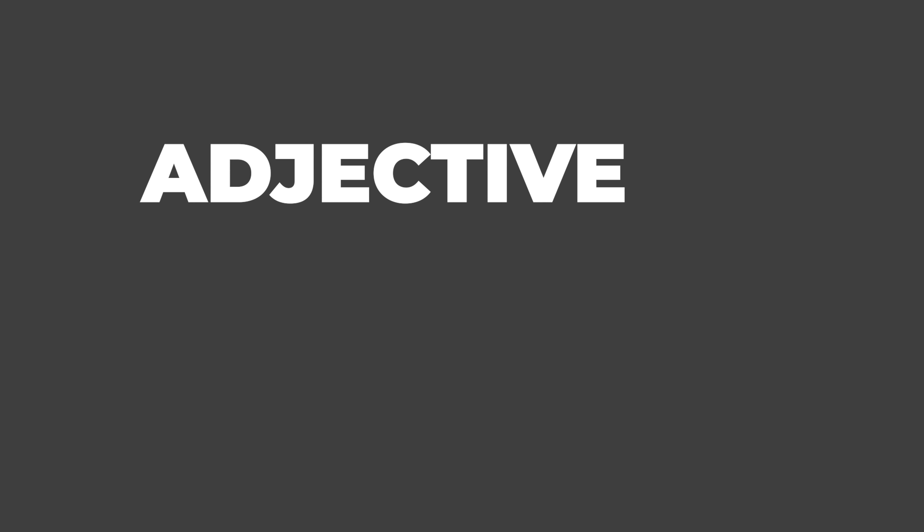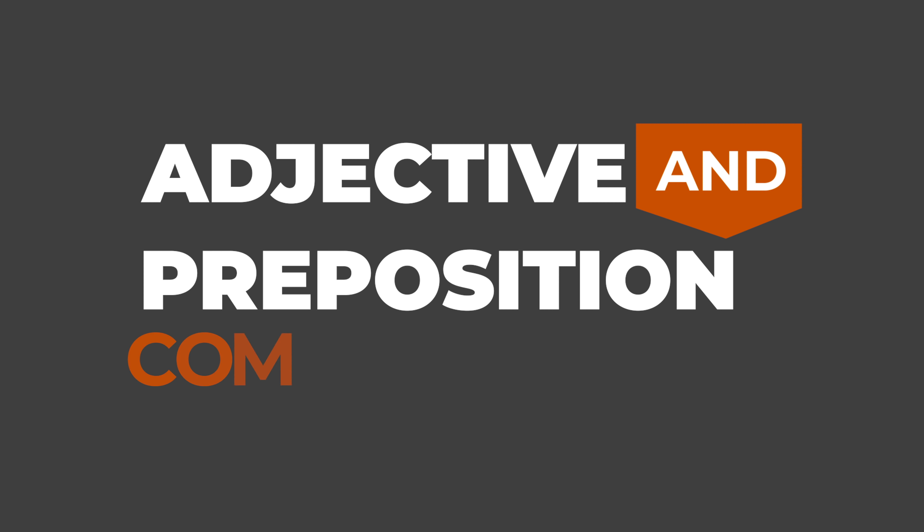Hello, this is Jack from tofluency.com. Today we are going to talk about adjective and preposition combinations. Before I give you an example, these are important because when we use an adjective, we often want to use a preposition as well, and there are certain prepositions that go with certain adjectives.